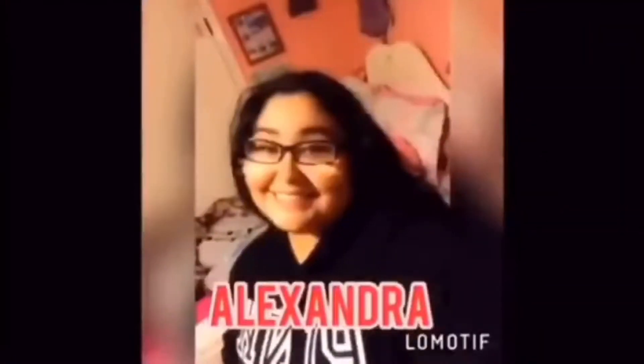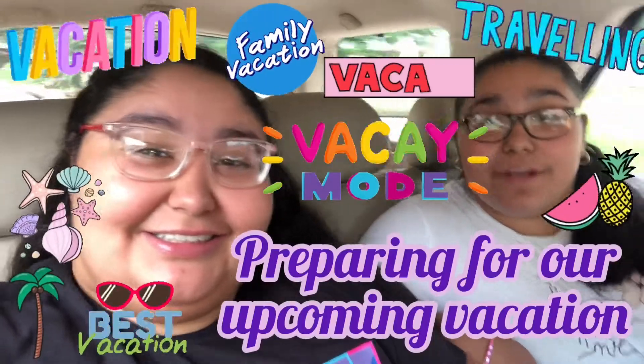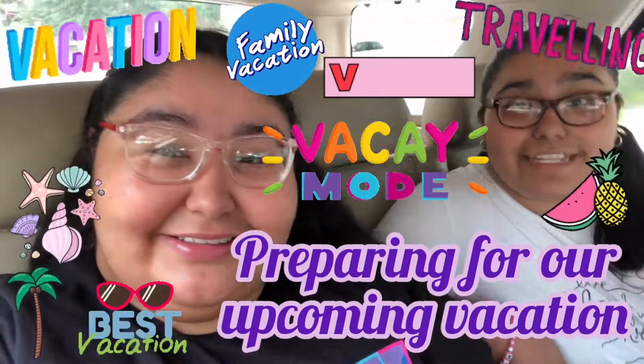Hey guys, welcome back to our channel. I'm Alexandra and I'm Reza and we are the Savvy Sisters. In today's video we are going to be taking you guys with us to prepare for our vacation. We're going to be taking you guys to the mall with us because we have some things that we have to buy.